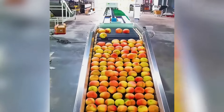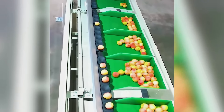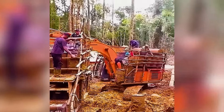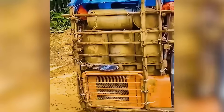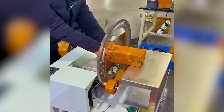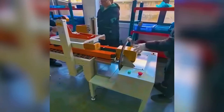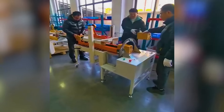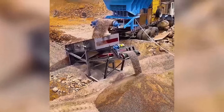Check out the peach sorting machine doing its job. Mobile machinery effortlessly transforms large rocks into pebbles.